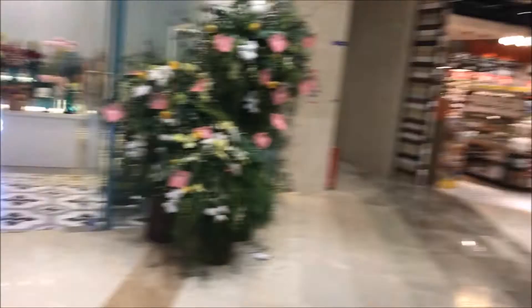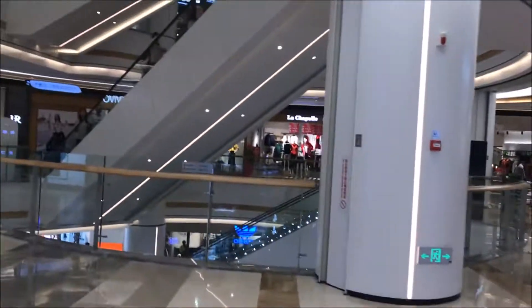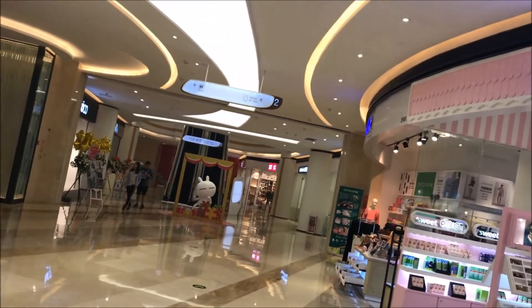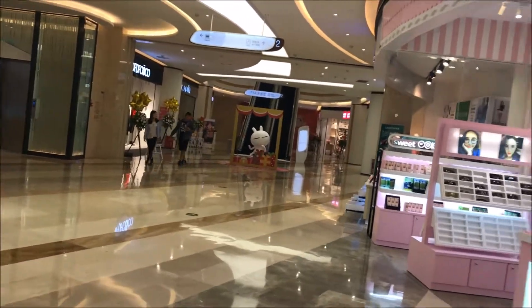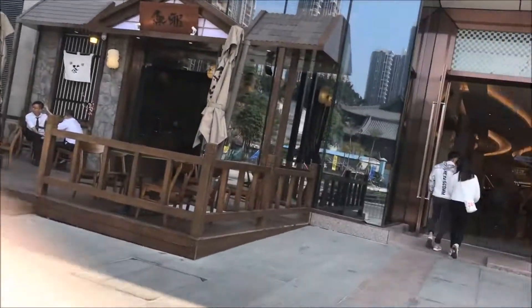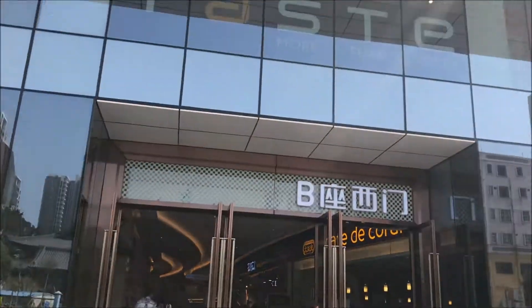They're still trying to figure out mall design. This is the main corridor on the second floor, and then they have this little offshoot over here with a Hot Wind and a Mini Seoul — very common brands — but there's no foot traffic, so those businesses are going to go out of business very quickly. Not a bad mall though, it's actually kind of nice. Not high-end, it's mid-range, but it's a good addition to the city.